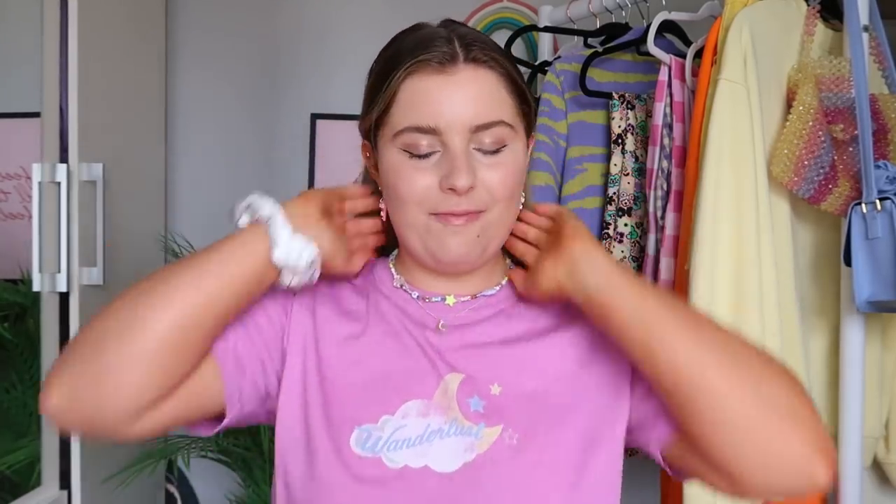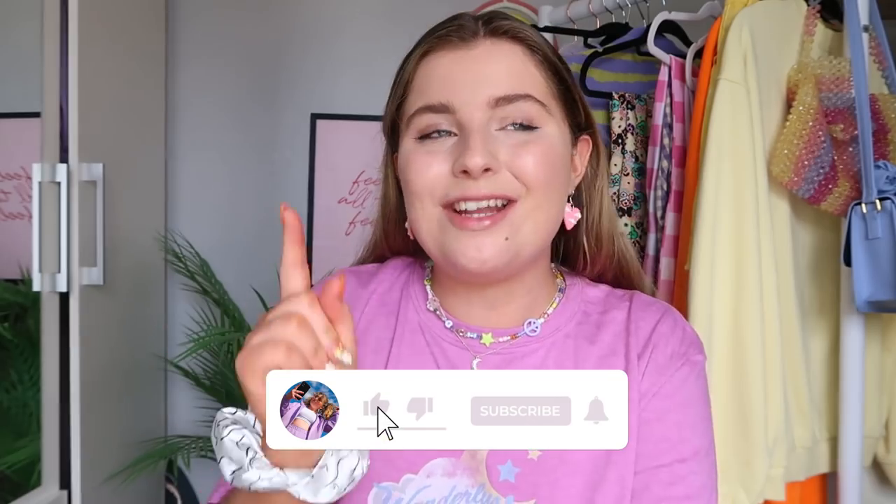Hey guys, welcome back to my channel! For today's video we've got a little ASOS compilation. I've done a couple of orders over the last few weeks on ASOS - they were little orders so I couldn't just film each one, so I thought let's do a compilation of things I'm buying for summer 2021. It's 20-plus degrees outside, summer is here, so let's get some sick summer pieces in our wardrobe.